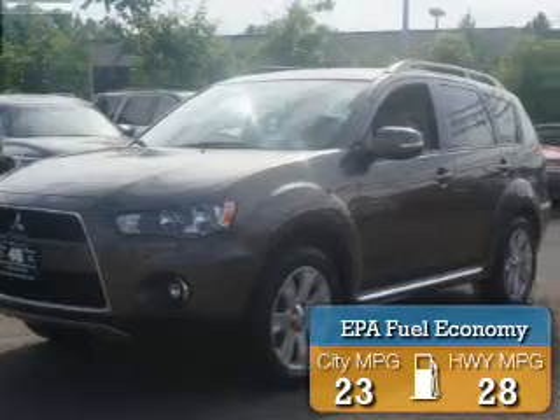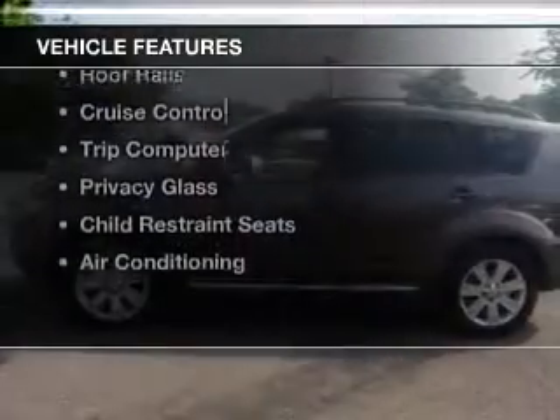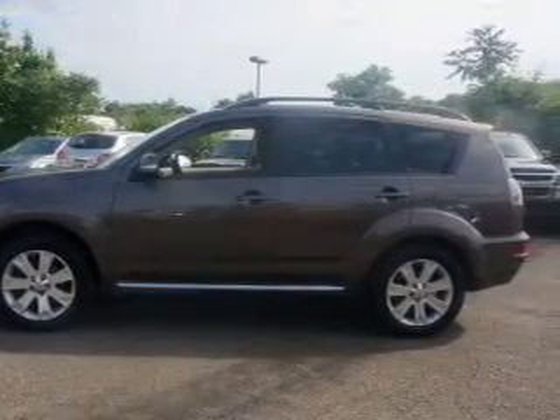Great fuel efficiency saves you money by requiring fewer trips to the gas station. The features include push button start, steering wheel controls, dual temperature controls, a spoiler, and roof rails.